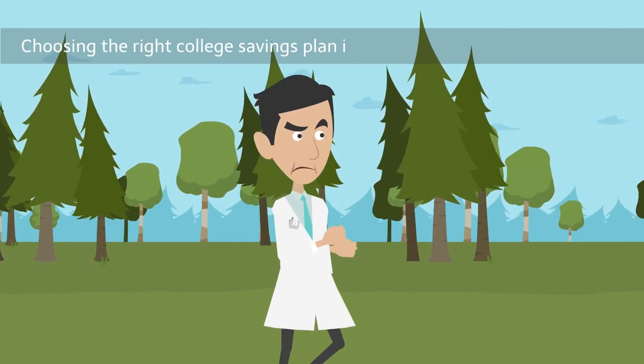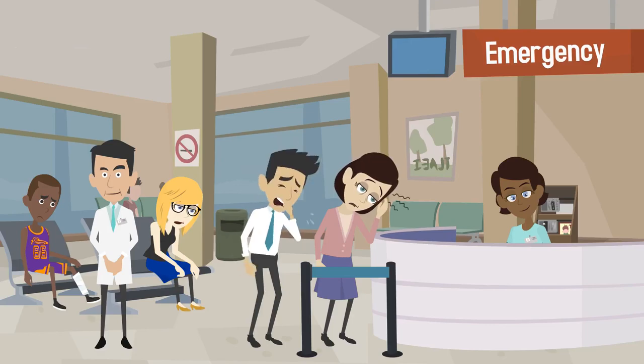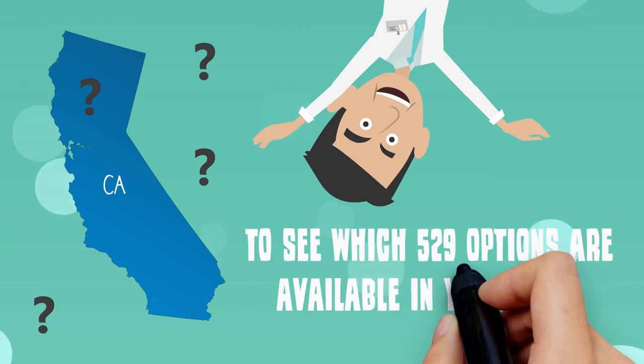Choosing the Wright College Savings Plan is important to the financial health of your family and your medical practice. Be sure to consult your financial planner to see which 529 options are available in your state.